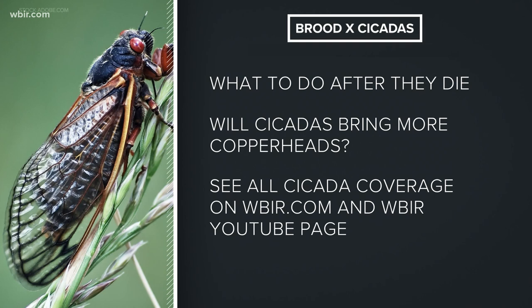Coming up on 10 News at 6, we'll tell you what to do with cicadas after they die. Plus, find out if they could bring more copperheads to your yard. You can see all of our Brood X cicada coverage right now online — including how loud they are, if they will impact your garden, and if pest control can help prevent the invasion. That's all on WBIR.com and the WBIR YouTube page.